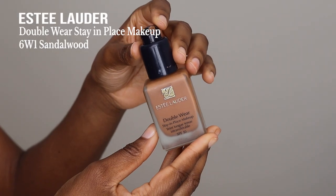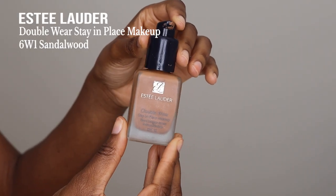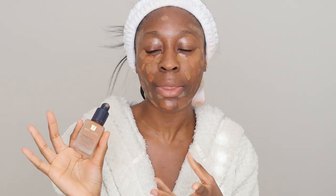Next we're going to foundation. This is not a new foundation at all but I have rediscovered it - this is the Estée Lauder Double Wear Stay-in-Place Makeup. I wear the shade 6W1, although I need to buy 6W2 because this is just a bit too light for me at the moment. I used this on a complete whim a couple of weeks ago and was like, where has this been my whole entire life.